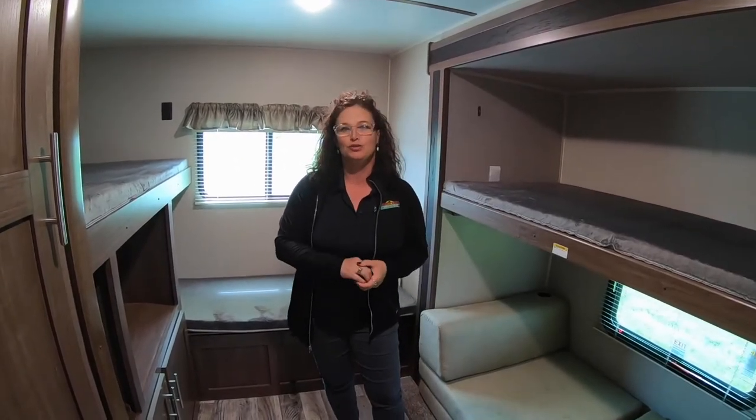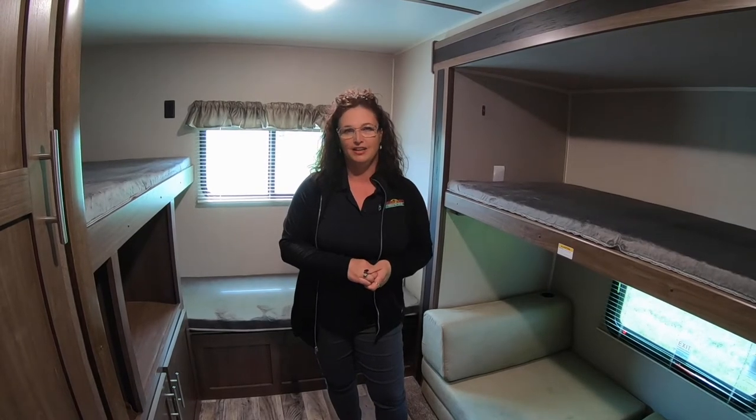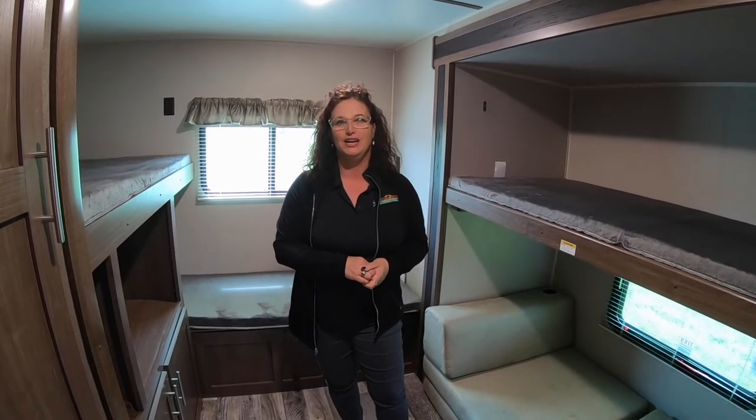Once again, this is JoJo here with Walkthrough Wednesday on a 2020 LHS Hideout 318. I'll talk to you soon.